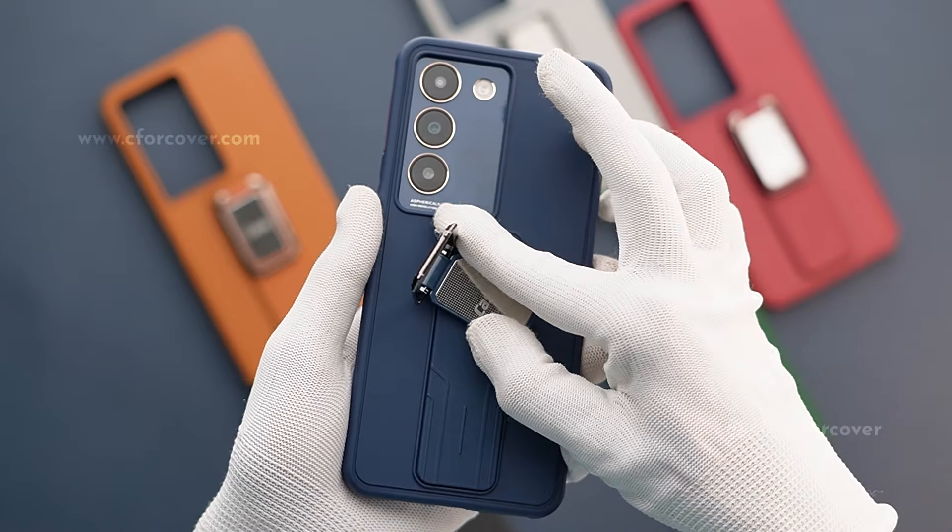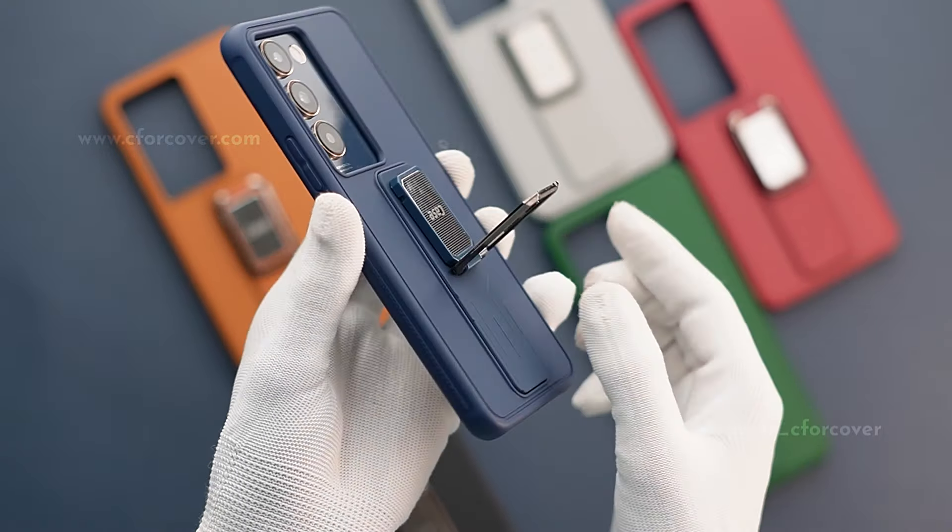These are also available for Android models with complete protection from slipping. Grips on the sides and coolest color options. See For Cover website and subscribe for more.